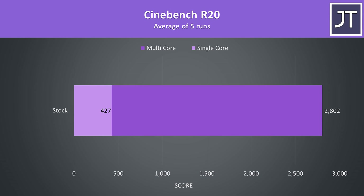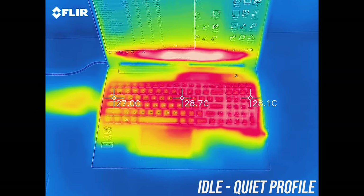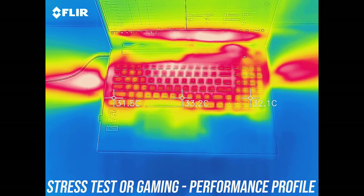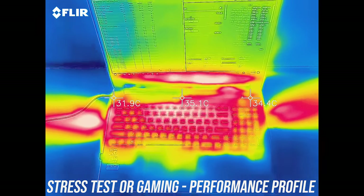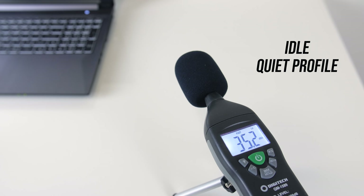Here's what we're looking at in Cinebench at stock — pretty average results for the i7-9750H based on the machines I've tested so far. As for external temperatures where you'll actually be putting your hands, at idle it was in the low 30s. While under stress test the results were basically the same as gaming, getting to the low to mid 40s in the center, so a little warm but still fine. As for fan noise, I'll let you have a listen to some of these tests.